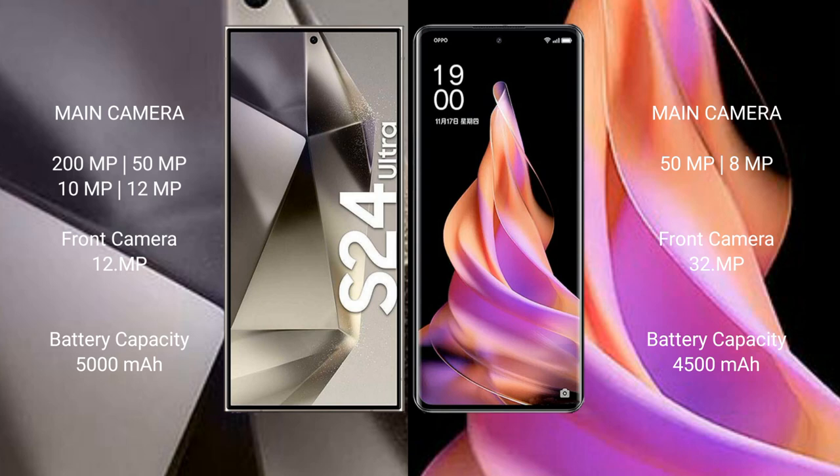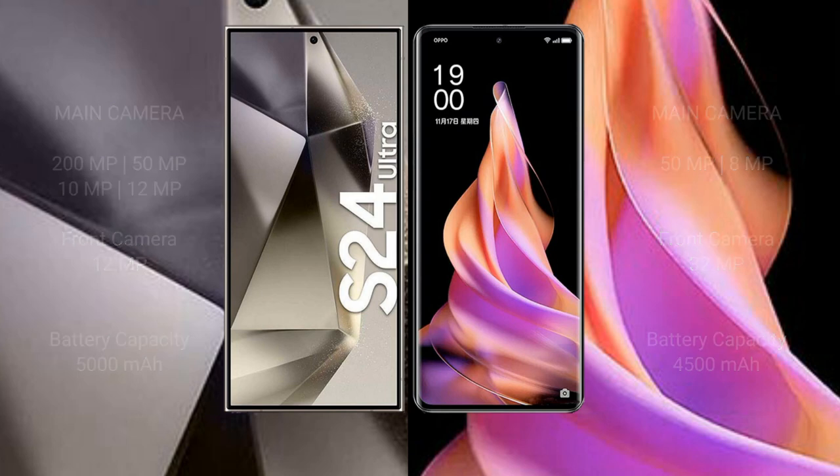Samsung Galaxy S24 Ultra has a 5000mAh battery with 45W fast charging support. Oppo Reno 9 has a 4500mAh battery with 67W fast charging support.